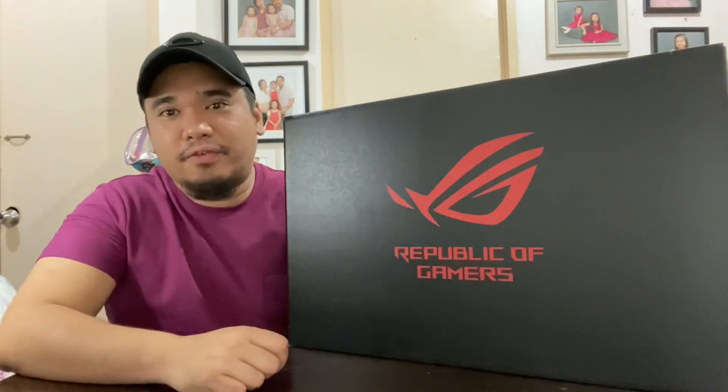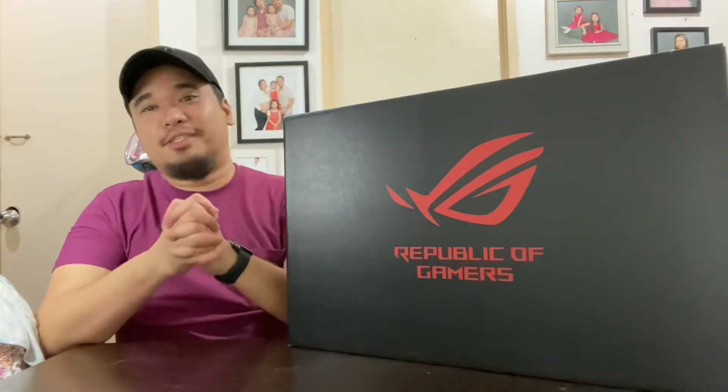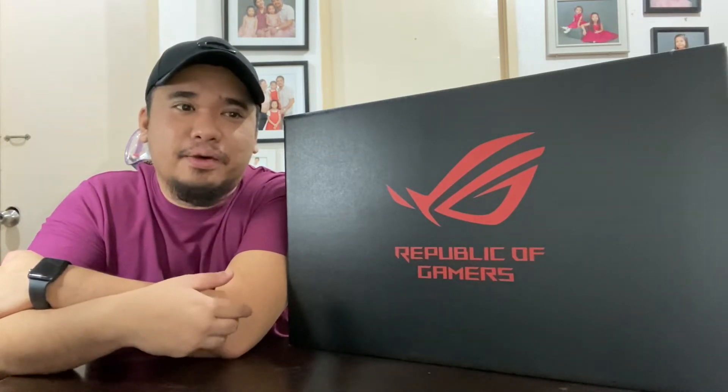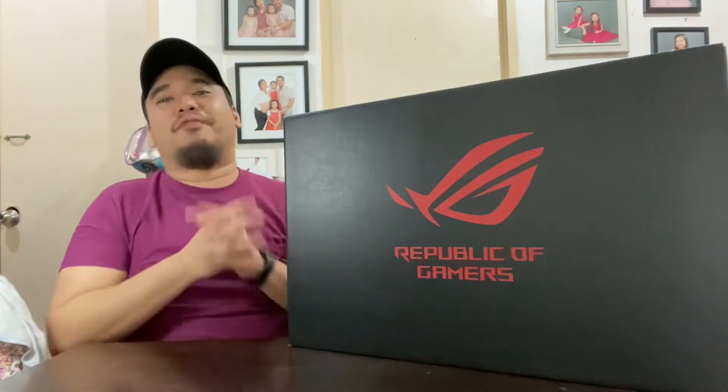I bought this from the ASUS concept store at SM along the city central — kudos to Sir Chris for great customer service and for answering all my questions regarding this laptop. I'm very excited to unbox this. Just for reference, the first laptop I ever had, way back around 2007, was an Acer TravelMate series — an 11-inch laptop, very compact, not a gaming laptop, but I still used it for games.